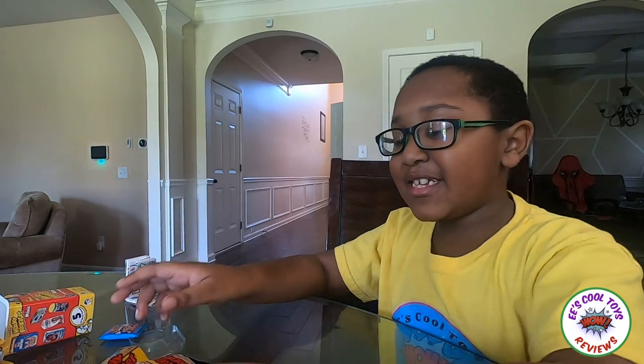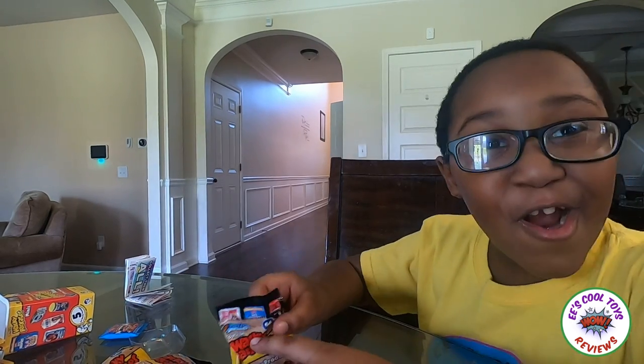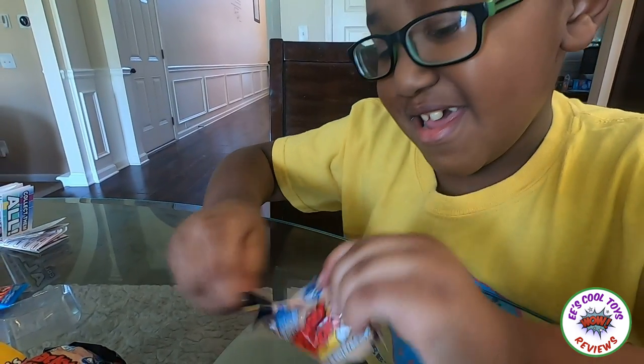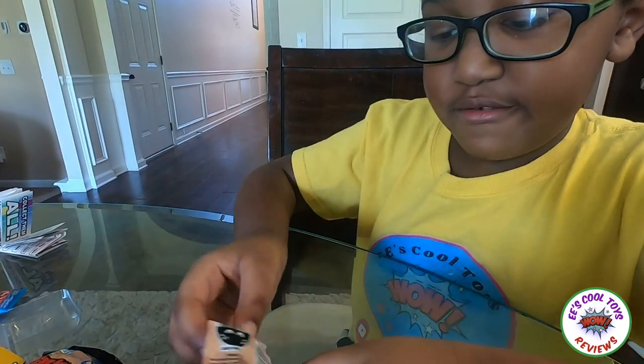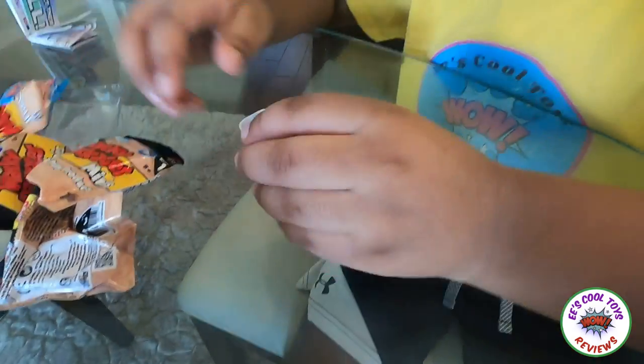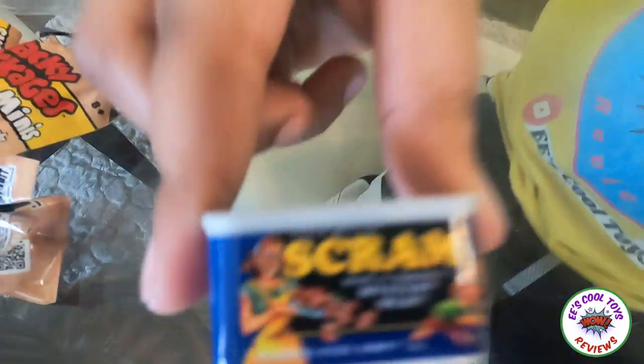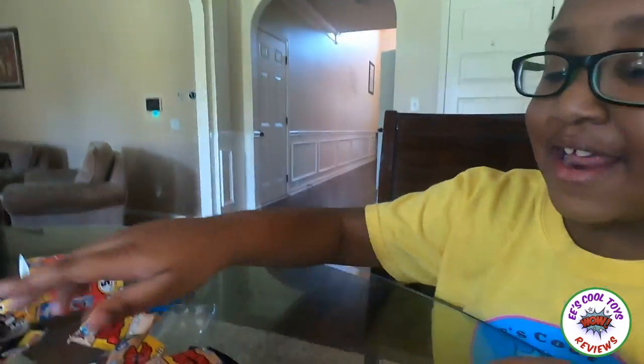Okay guys, let's open this first! Three, two, one! I opened it! Oh, this is Scram, and this is a canned mystery meat! Okay, let's go to the others!